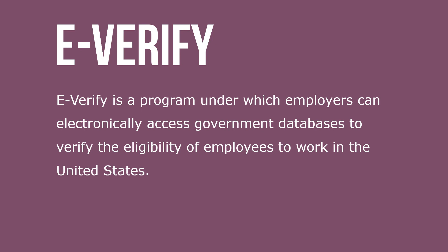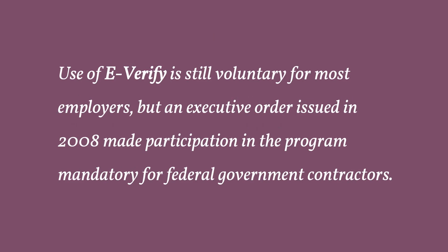E-Verify is a program under which employers can electronically access government databases to verify the eligibility of employees to work in the United States. The use of E-Verify is still voluntary for most employers, but an executive order issued in 2008 made participation in the program mandatory for federal government contractors.